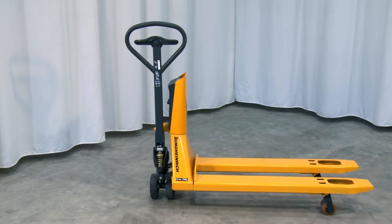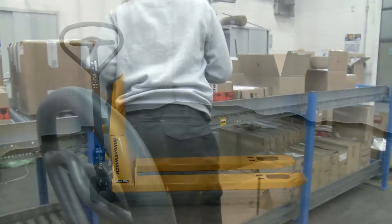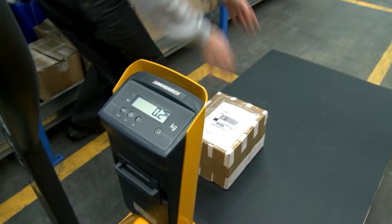This forklift is a premium product. It is highly ergonomic and durable. It weighs precisely, whether receiving goods or at plausibility checks.